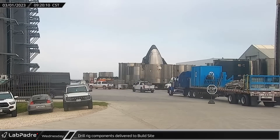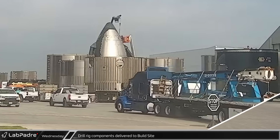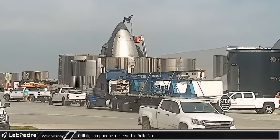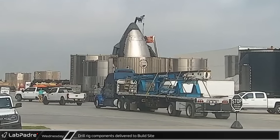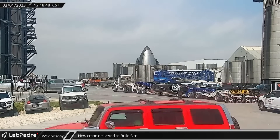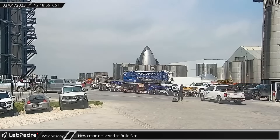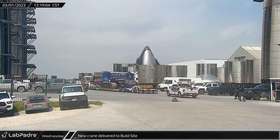Wednesday morning, components for a drill rig arrived at the build site on a flatbed trailer. A short time later, the main mast for the drill rig was also delivered. This type of rig is used to drill holes for new piles, possibly for the foundation of a new building at the site. Shortly after noon, a new Tadno Mantis GTC-900 telescopic boom crawler crane was delivered to the site and dropped off at the far side of the mega bay.